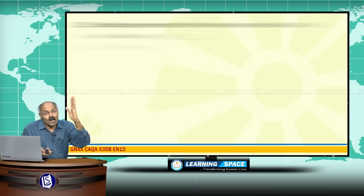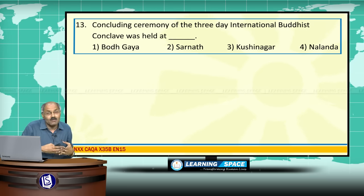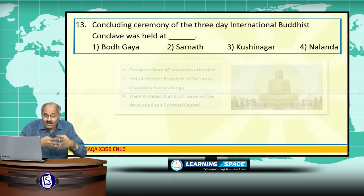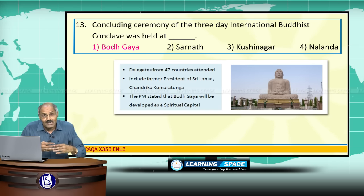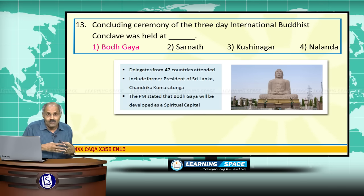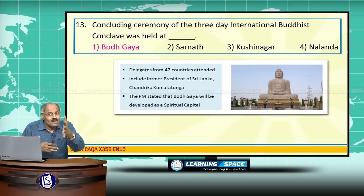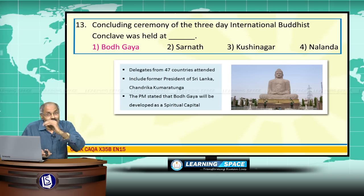The concluding ceremony of the 3-day International Buddhist Conclave was held at Bodhgaya. Delegates from 47 countries participated, including former President of Sri Lanka, Chandrika Kumaratunga. In this connection, the Prime Minister stated that Bodhgaya will be developed as the spiritual capital.